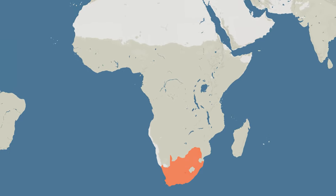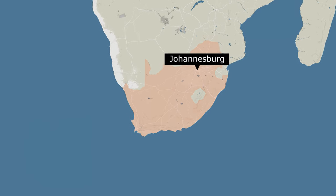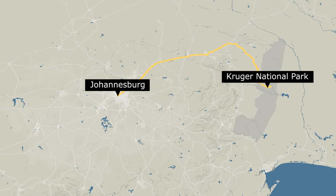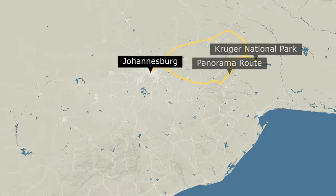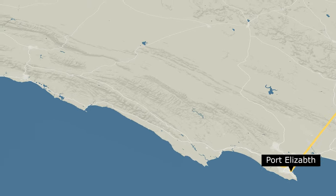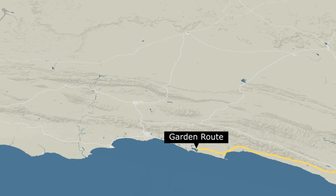First, I want to share an overview of the itinerary. You'll fly into Johannesburg. After picking up a rental car, you'll dedicate four days to safari at Kruger National Park and take in the views and waterfalls along the famous Panorama Loop. Upon your return, you'll take a flight to Port Elizabeth, where you'll start a road trip with three days along the coastal garden route.